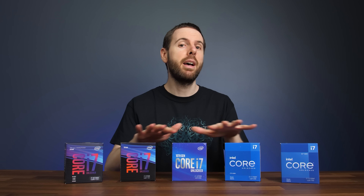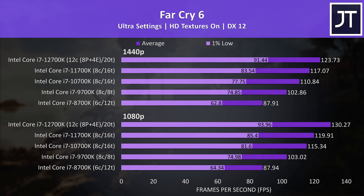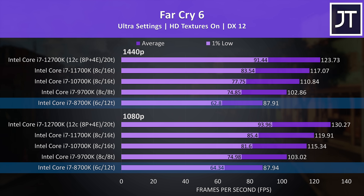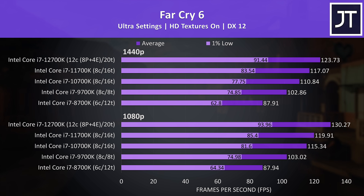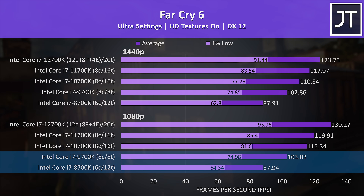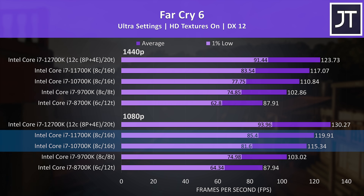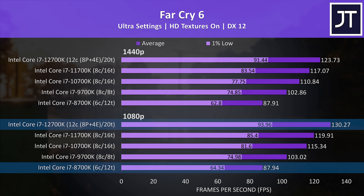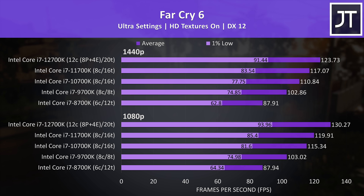Now let's look at some games — comparing all 5 processors in 10 different games at 2 different resolutions. Far Cry 6 tested with the game's benchmark shows performance improvements with newer processors even at 1440p. At 1080p, 9th gen was 17% higher than 8th gen, 10th gen was 12% ahead of 9th, 11th gen was 4% ahead of 10th, and 12th gen was 9% ahead of 11th. Even the 1% lows from 12th gen are ahead of the average FPS from 8th gen.